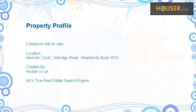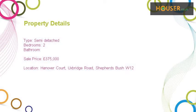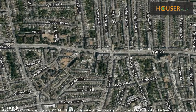Two-bedroom flat for sale on Hanover Court, Uxbridge Road. Farrow Suite Area is pleased to present to the market this two-bedroom flat. This property is located on Hanover Court, Uxbridge Road.